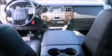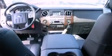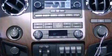Tinted glass, an anti-lock braking system, side curtain airbags, front and rear reading lights, and power steering.